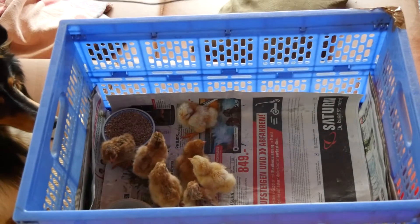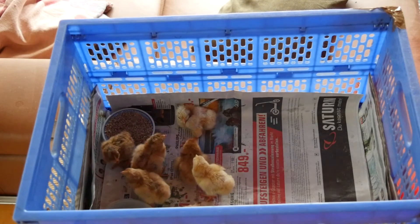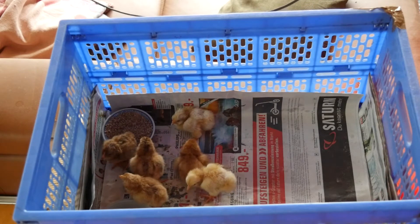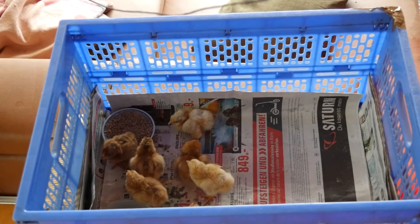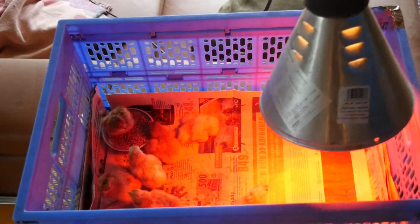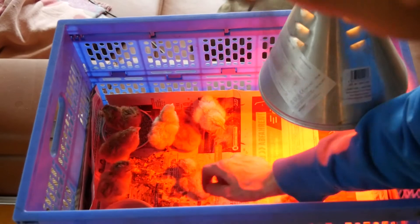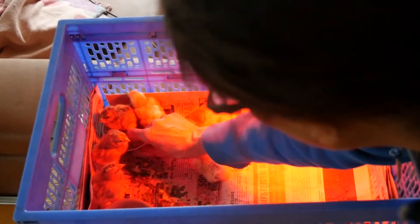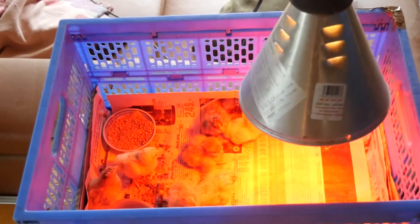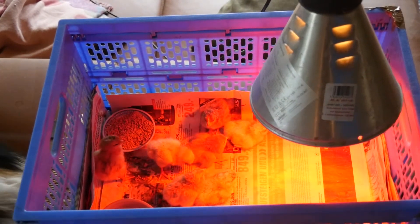They're my mix from my barnyard chicks, so they're all a bit different. I got eight — yeah, eight. There they are. Just day old. They haven't quite checked out their water and food yet, but anyway, there they are. Cuties.